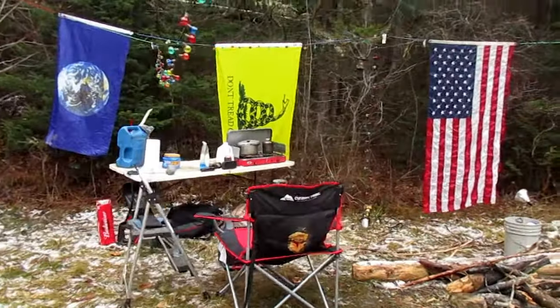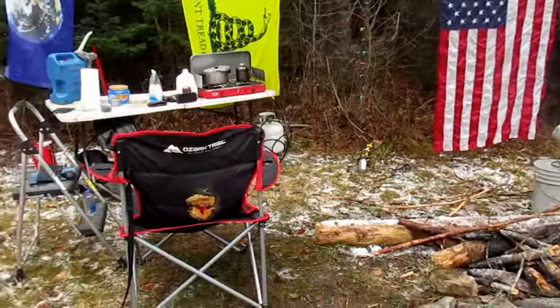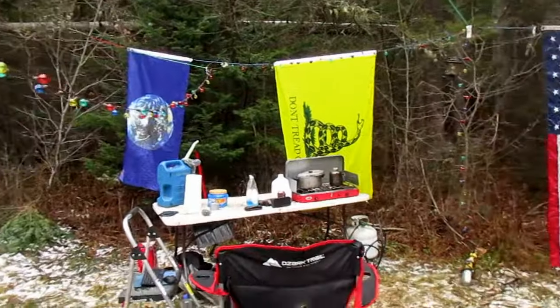This is my campsite on the East Branch of the Coquindaga River. It's a nice little campsite. This is actually the third time recording this video because for some reason the first two times didn't record correctly.